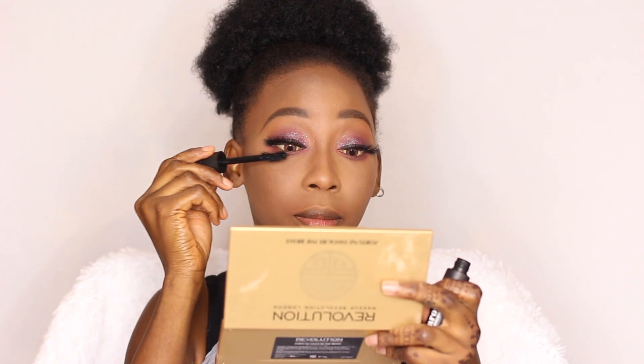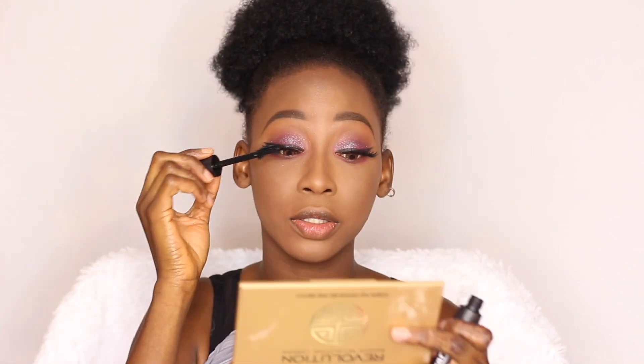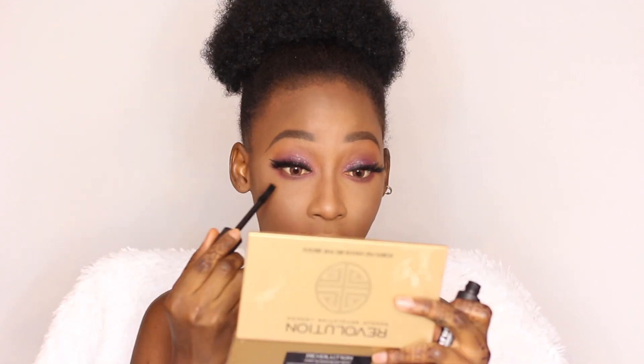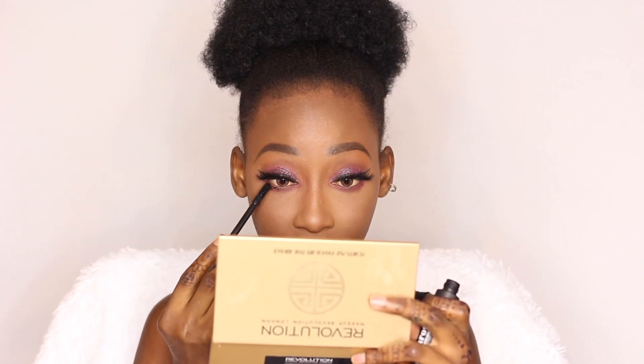For my under eyes, I'm going to be taking Inferno and putting that in my waterline. For mascara, I'm going to be using the Zaron Volumizing Mascara just to blend my real lashes to the falsies, and I'm also going to be using a little on my lower lash line. For highlights, I'm using the Eye Candy Cosmetics Illumination Palette and applying that on the high points of my cheeks.